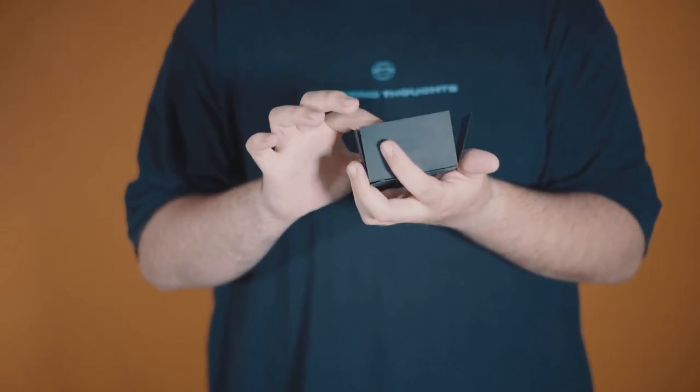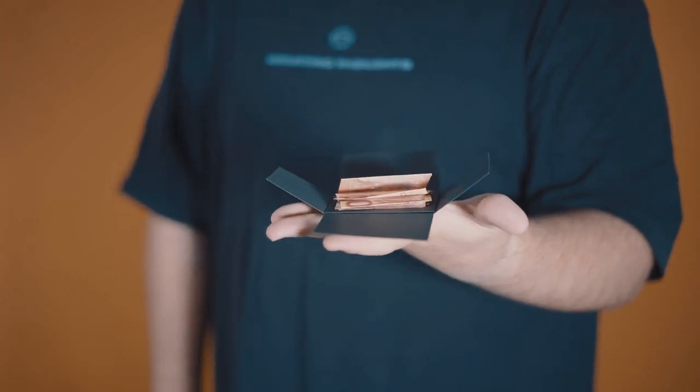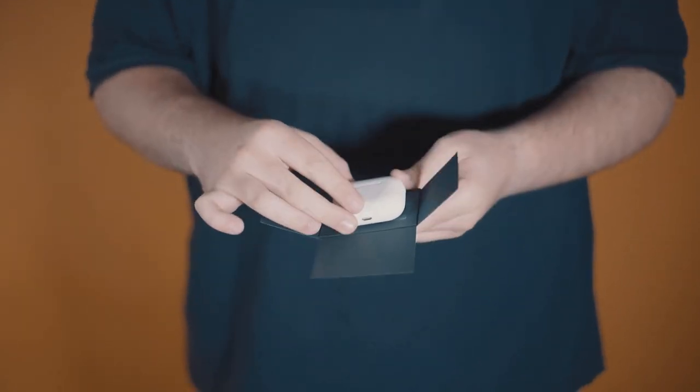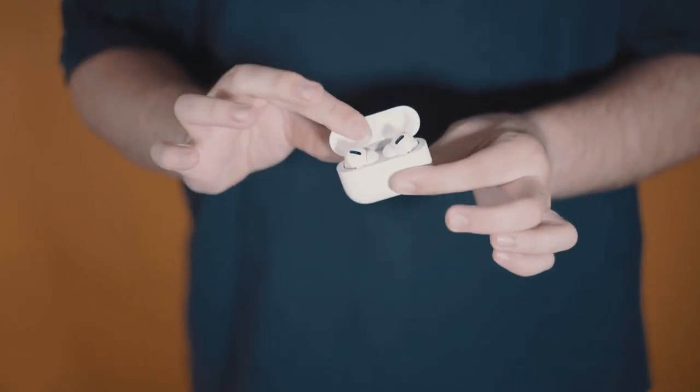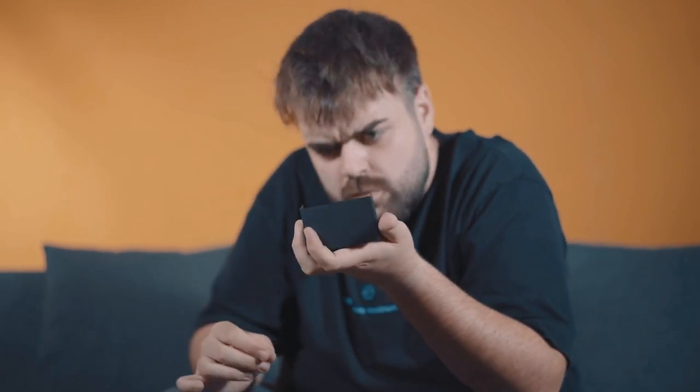This could possibly have been named the appearing bunch of money, or even the appearing AirPods. But we decided to call this the appearing car. Open your box and feel the magic with the included gimmick and car.